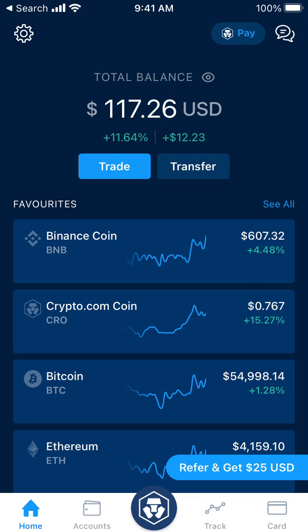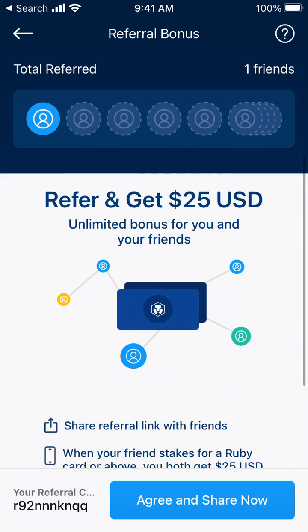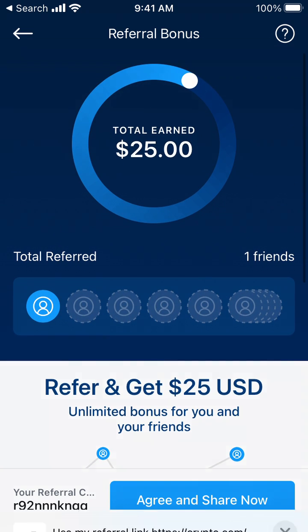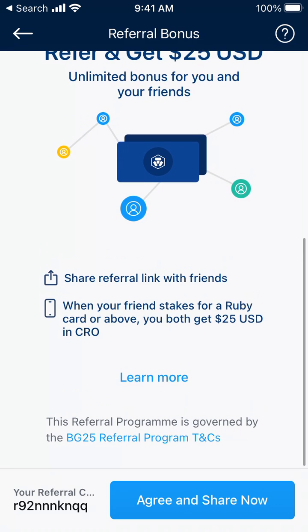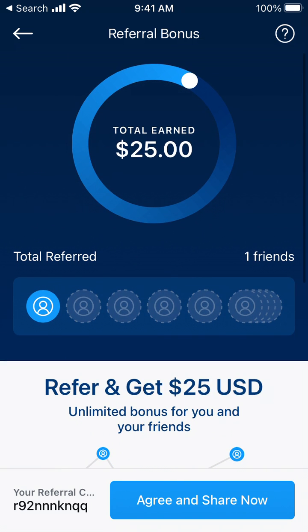Here is the crypto.com app. You can tap here on 'Refer' and get 25 USD. That's how you can share a link with friends. Here is my referral code: crypto.com/app/r92nnnknqq to sign up for crypto.com. You can just use it, and as you can see, I already referred one friend.